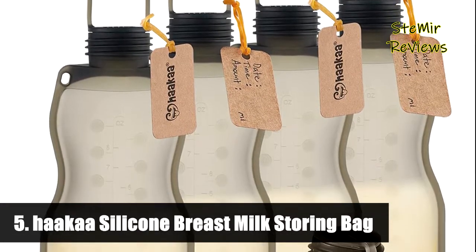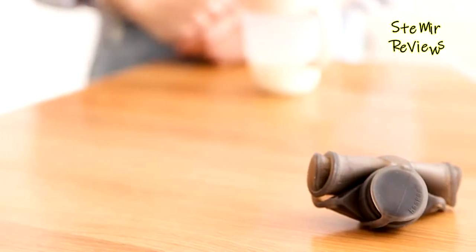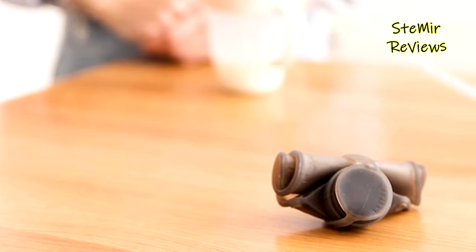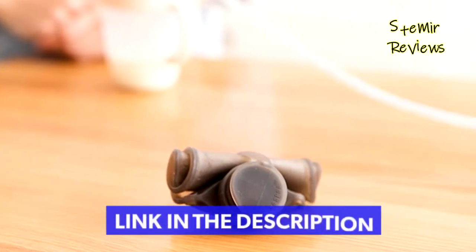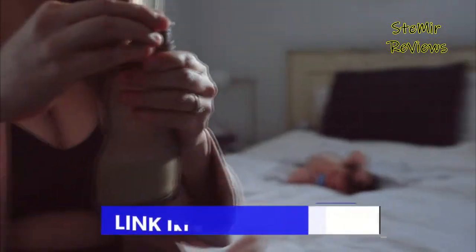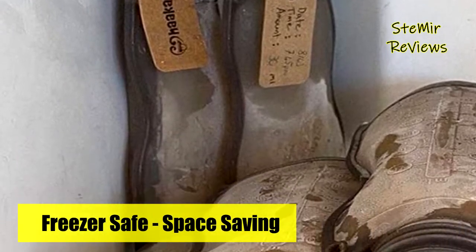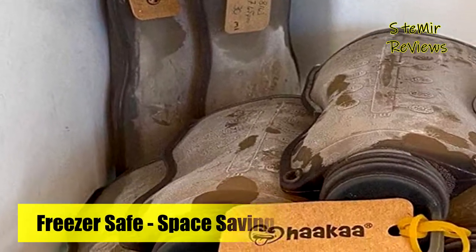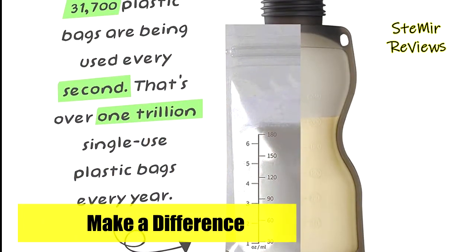Number five in our top is from the Haakaa brand. The Haakaa silicone milk storage bag is the perfect solution for safely storing your precious breast milk. Label your milk with the complementary paper tags before stashing away, standing up or laying down, whichever fits your fridge. Silicone milk storage bags are a fantastic eco-friendly alternative to disposable plastic milk storage bags. They are made of food-grade silicone and can be reused over and over again, reducing the impact that single-use plastic makes on our environment.